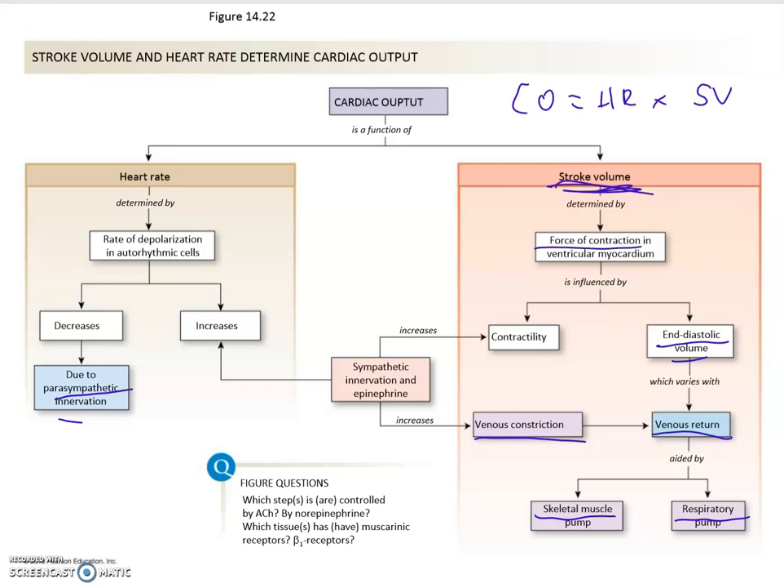Also, the force of the contraction is determined by the contractility, and that in turn is determined by a lot of sympathetic input, as well as the presence of things like digitalis, calcium availability, and some other factors. So you'll have fun taking a look at the stroke volume as part of the cardiac output equation.